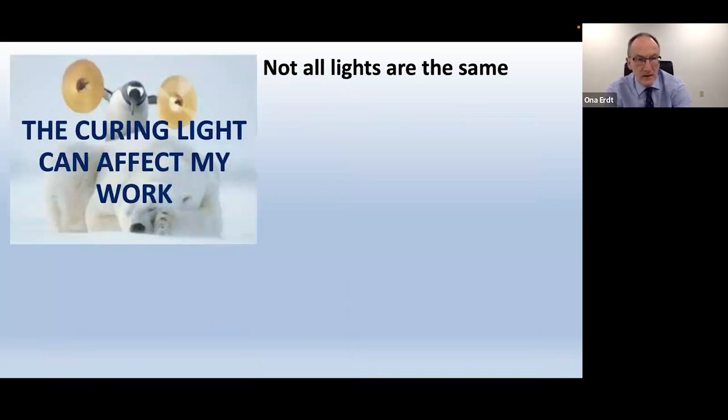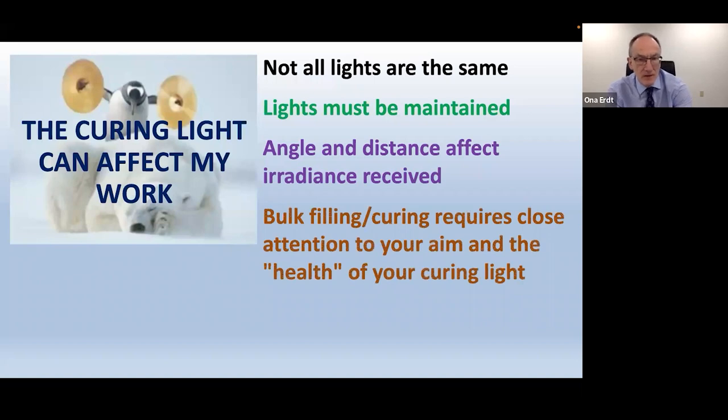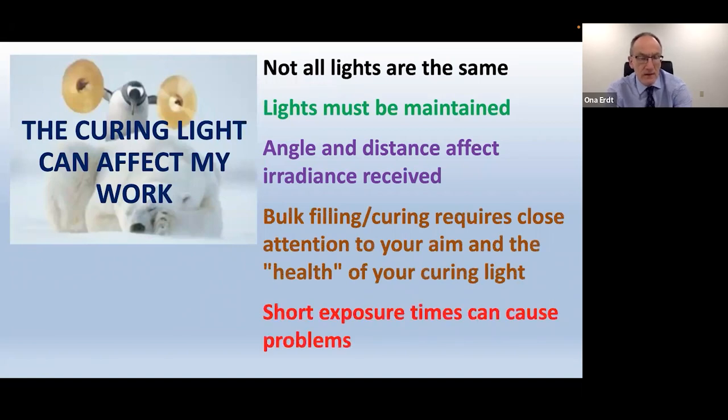Not all curing lights are the same. You can very easily double your bond strengths by using the correct amount of light, and if you don't use the right amount the bond strength just falls through the floor. The curing light really affects your work. Lights have to be maintained — the angle and distance affect the irradiance received. Bulk filling and bulk curing require close attention to aim and light health. Short exposure times can cause problems, and ultimately that comes down to loss of income.